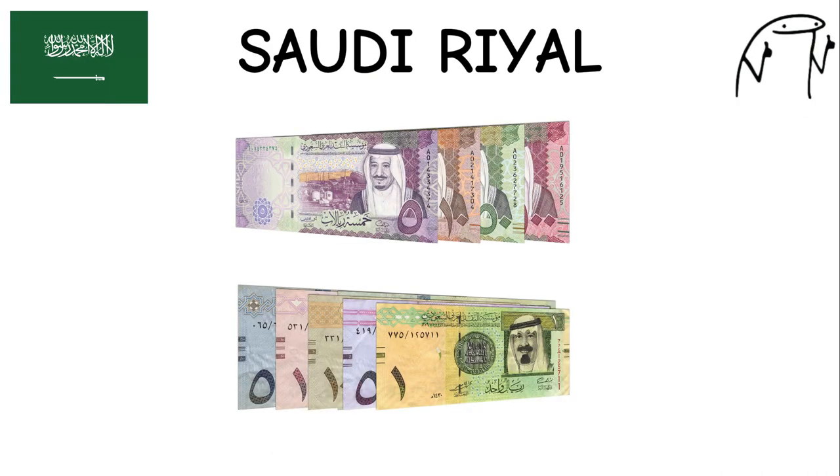Saudi Rial. The Saudi rial is the official currency of Saudi Arabia, one of the largest oil-producing countries in the world. It features images of King Abdulaziz al-Saud, the founder of modern Saudi Arabia, on its banknotes. Saudi Arabia is known for its rich cultural heritage, including Islamic landmarks such as the Kaaba in Mecca.